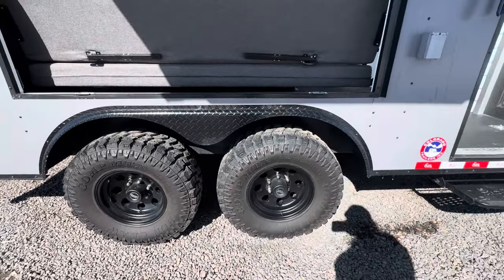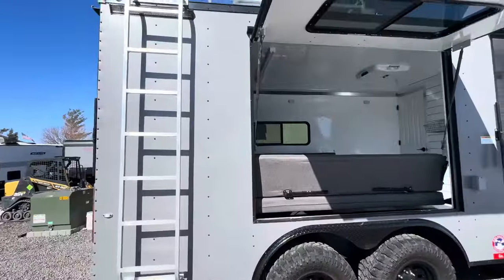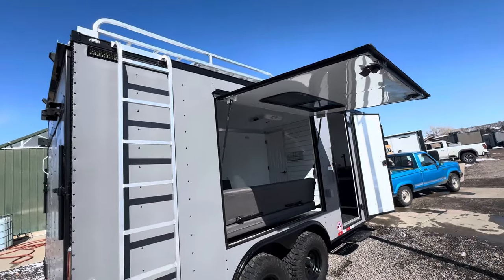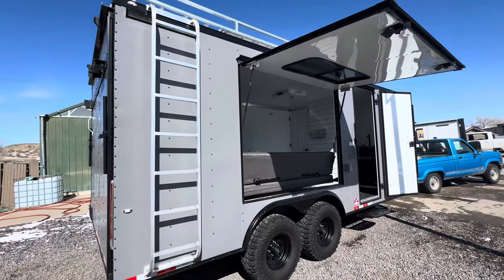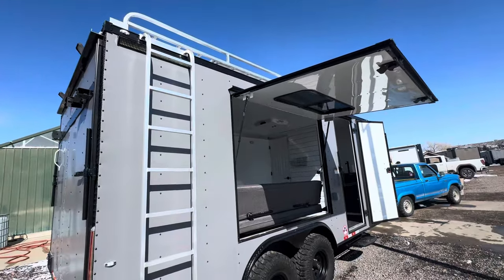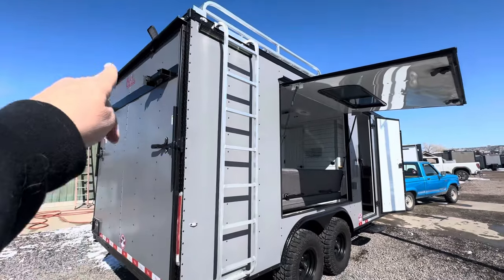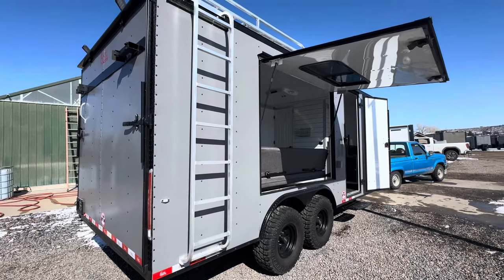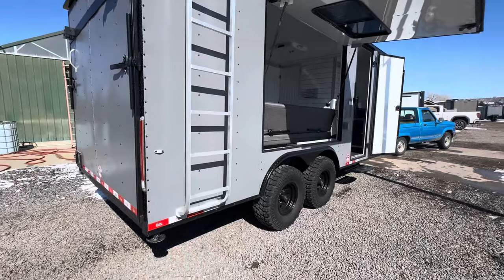We have 250/200-pound torsion axles with brakes on all four, and 32-inch mud terrain tires with black American Racing wheels. There's also an exterior GFI outlet. These are equipped with a roof rack and ladder, great for solar — this one has a solar option with a couple of solar panels already mounted and ready to go with lithium batteries. This one also has exterior party lights on the side door and elsewhere, giving great exterior lighting. In the back, we've got two load lights and a ramp door that also turns into a deck for extra hangout space off the dirt.